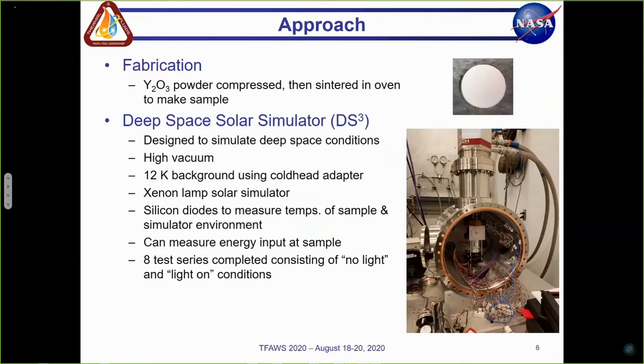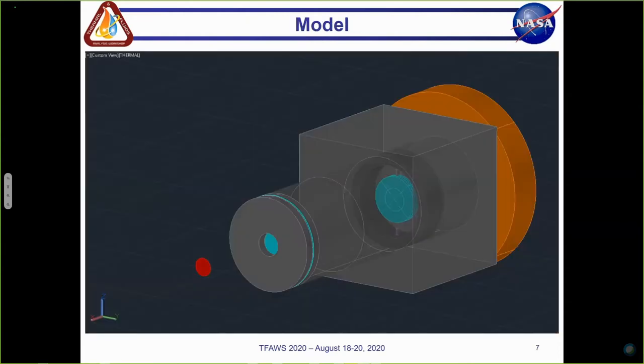The facility also includes a xenon lamp solar simulator. It is also equipped with silicon diodes, which are used to measure temperatures of the sample and different parts of the simulator to get an idea of the temperature of the simulator environment. A light energy measurement technique was also used to measure the energy input at the sample. So far, eight test series have been completed at this facility, consisting of both no light and light on conditions.